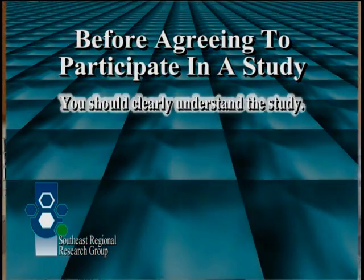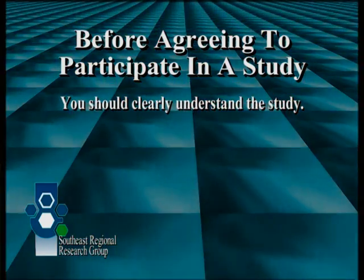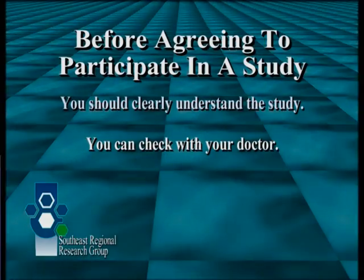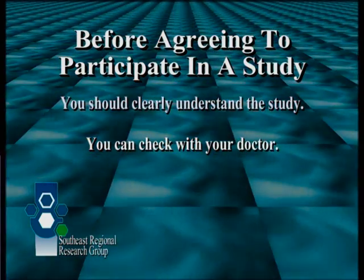Before agreeing to participate in a study, you should clearly understand the study. The research staff must explain the goals, possible benefits, and possible risks of the study to your satisfaction. You can check with your personal doctor, who knows your medical history and can help you decide whether you should participate in a clinical trial. Your doctor also can be a source of information about the risks and benefits of the proposed treatments.